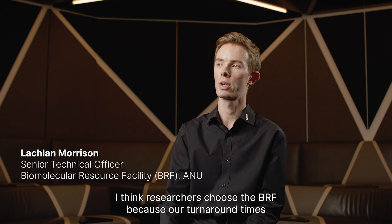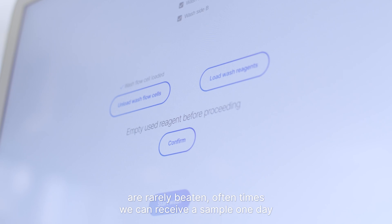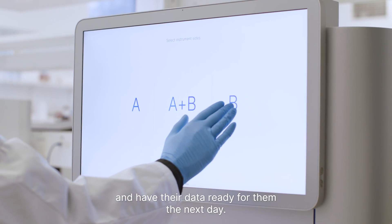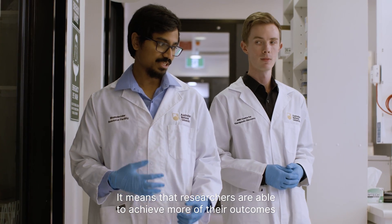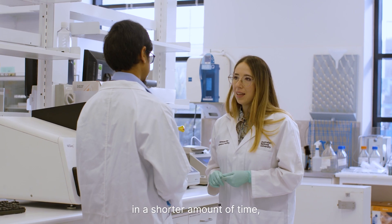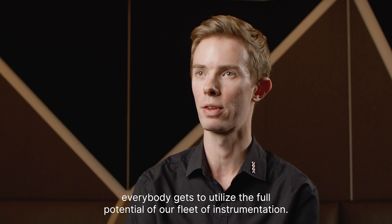I think researchers choose the BRF because our turnaround times are rarely beaten. Oftentimes we can receive a sample one day and have their data ready for them the next day. It means that researchers are able to achieve more of their outcomes in a shorter amount of time. Everybody gets to utilise the full potential of our fleet of instrumentation.